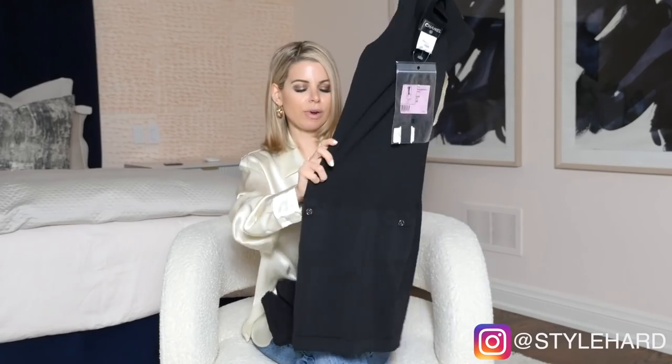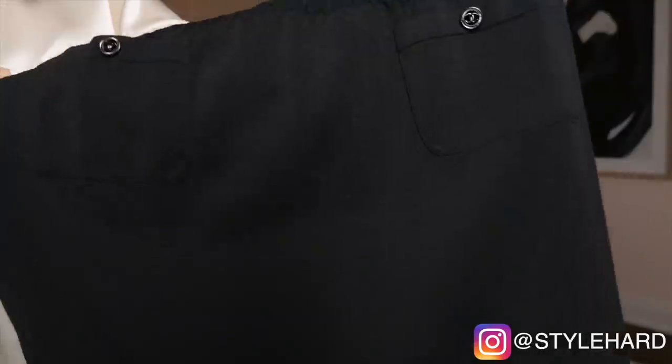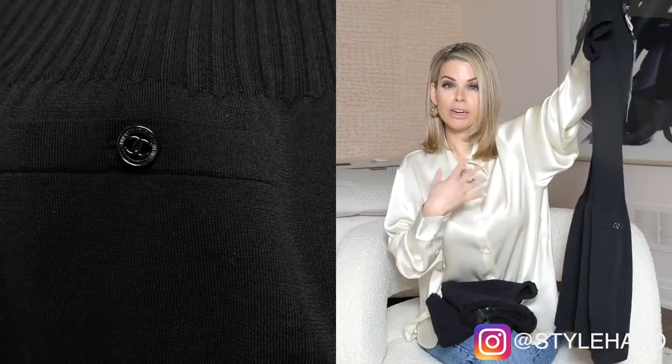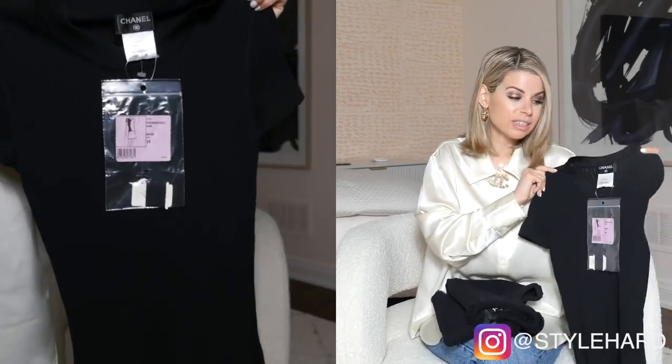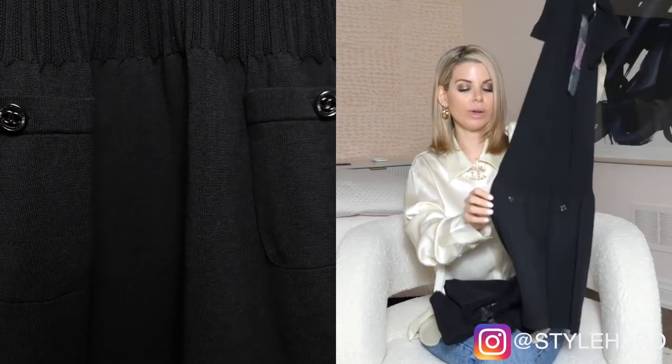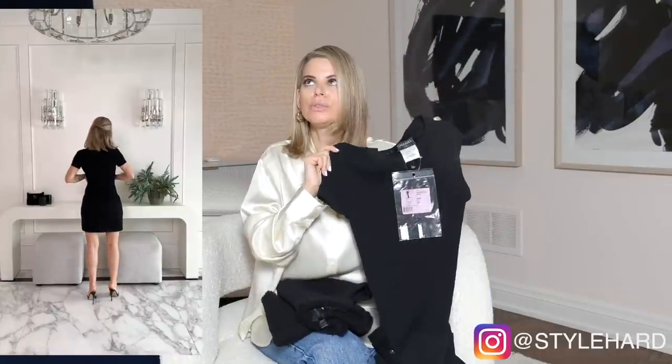Next, we have this knit dress in a size 38, but it fits like a size 36 — definitely like a small, and could fit up to a size 6. Very classic Chanel with logo Chanel buttons on the pockets of the dress, and it still has the tag on — never been worn. I bought this from a designer consignment boutique in Toronto, loved it, tried it on, and it was new with tags. But the truth is I have not worn it, so I decided I'm going to sell it. It's beautiful and classic Chanel.